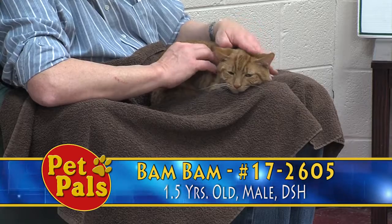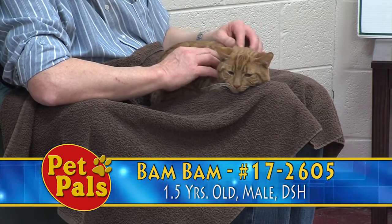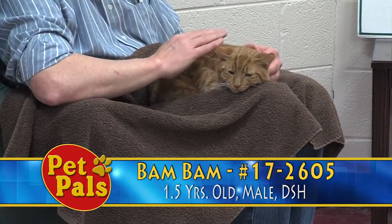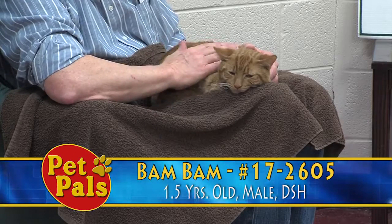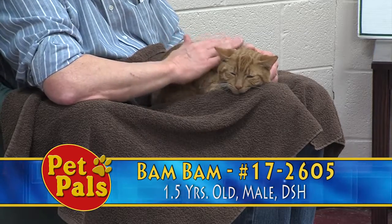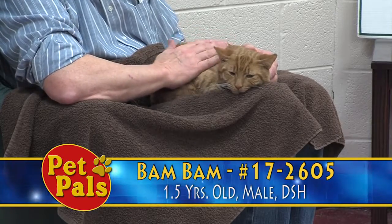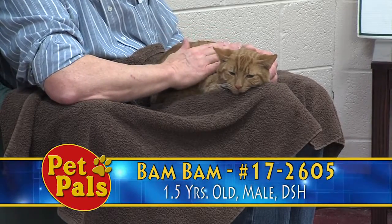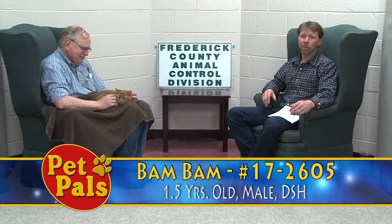Bam Bam was brought to us because the folks were moving and could no longer take care of him. That's a common theme — people move and can't take their pet. We encourage people to use us as a resource, but please make us your last resort.